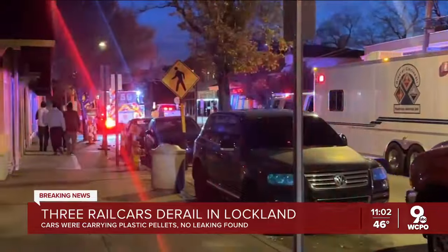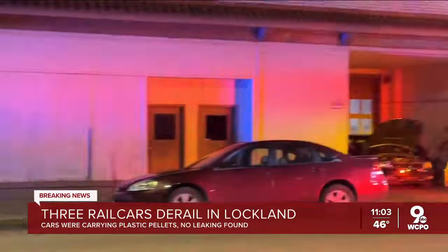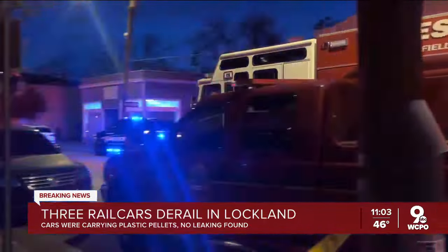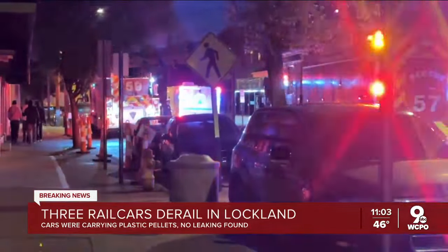Emergency crews here had that shelter-in-place order in effect for about two and a half hours. It was 500 feet around the derailment site, basically down to South Cooper and north to Walnut Street. That was a precaution because they didn't know whether any of the hazardous cars on this train were leaking.